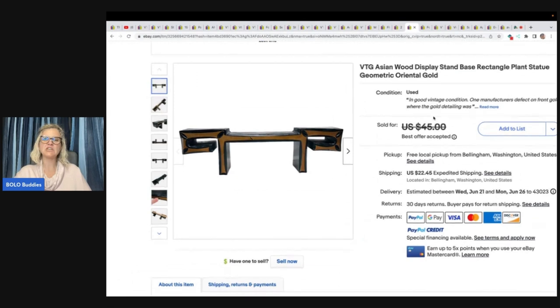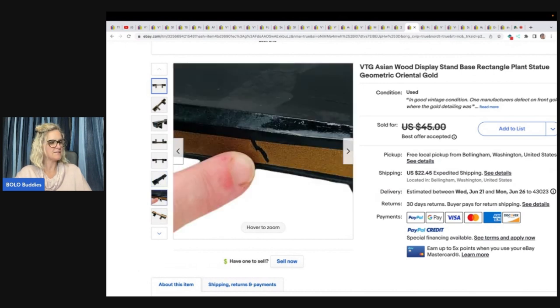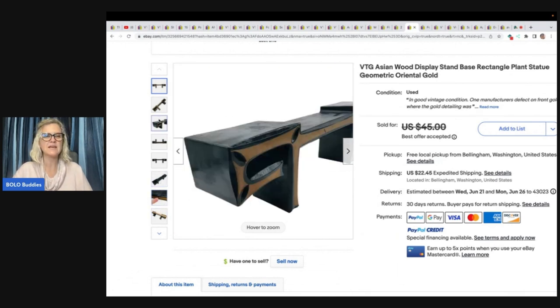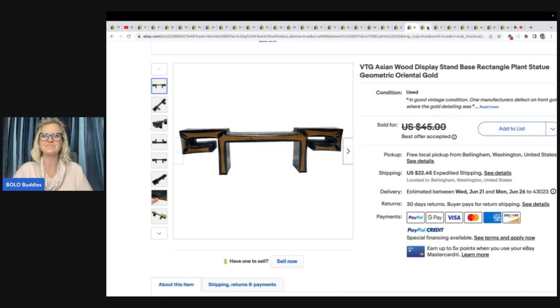This next item is a vintage Asian wood display stand base, rectangle, plant statue, geometric oriental gold. Found at a local high bid auction — paid $37 for a lot, and the other piece was the one she wanted; this was a bonus. Took a best offer and the buyer was all in for $43.68.